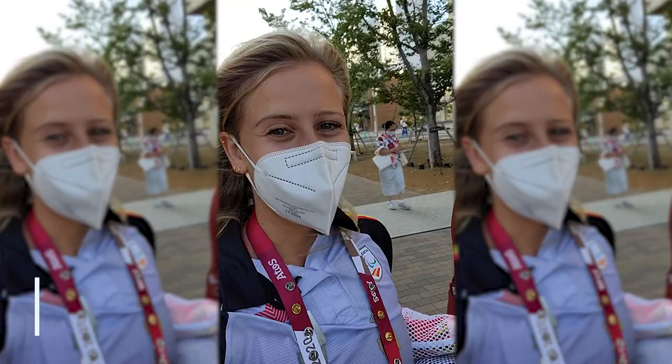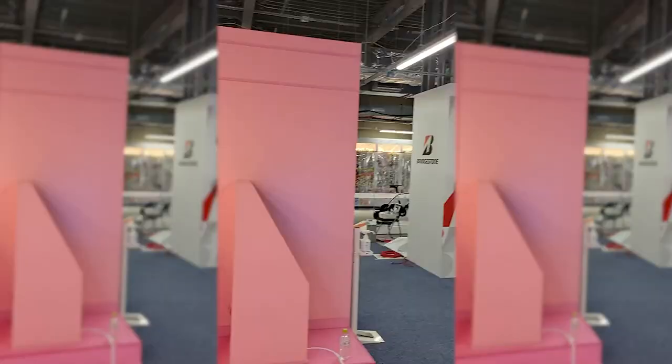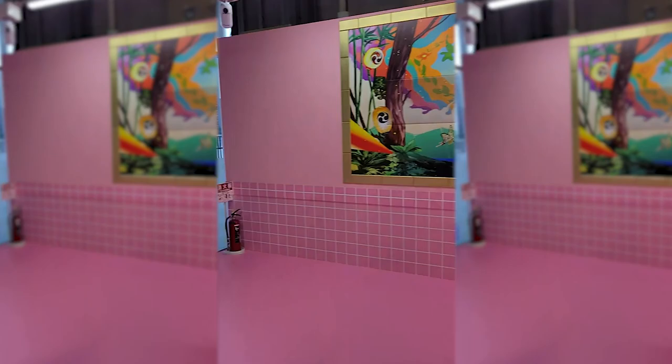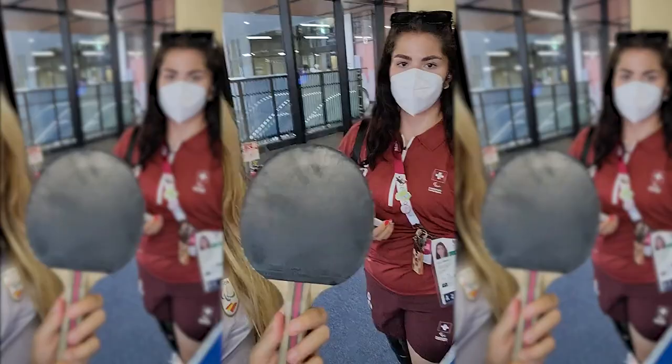Hey guys, so today I'm with Sofia, she's my friend from Switzerland, and we're gonna show you fantastic things about the Paralympic Beach village. I love it! Let's see how good Sofia is at ping-pong — let's have a play!